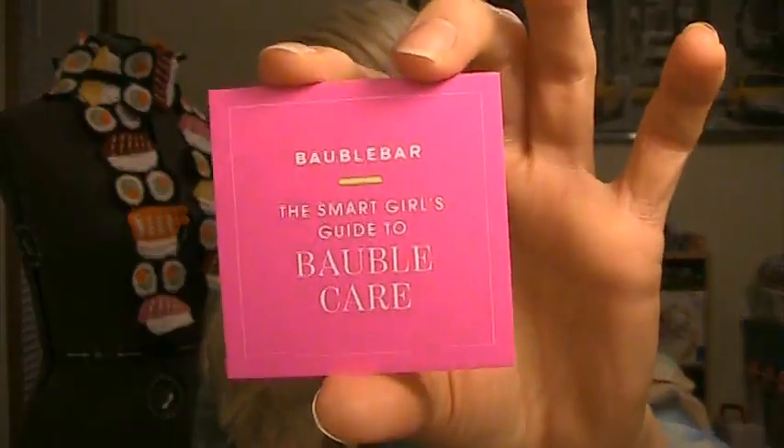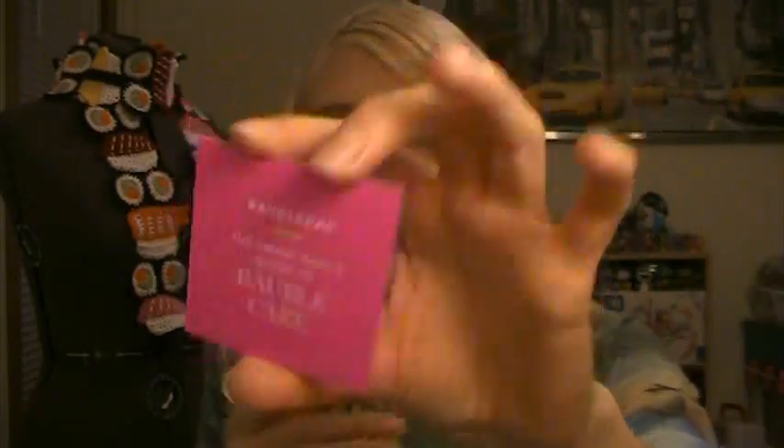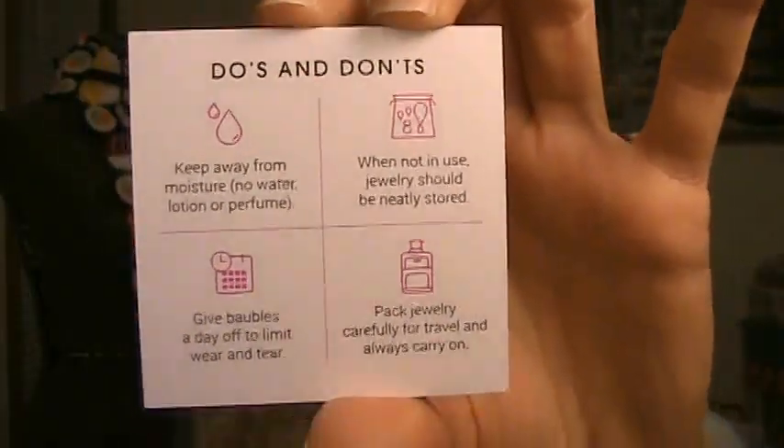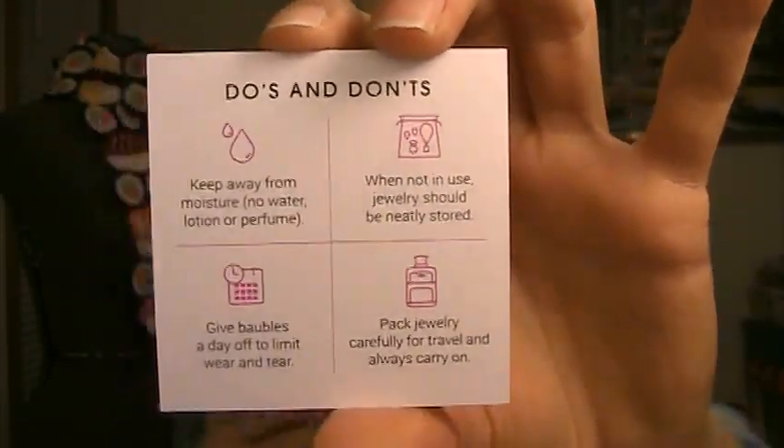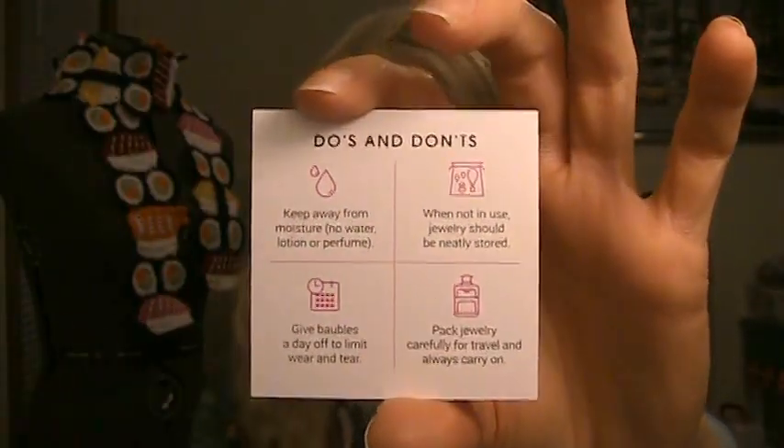I personally have never watched a full Bubble Bar haul before, but my stuff arrived perfect and safe, so I'm really happy about that. There was also a little card in here called 'The Bubble Bar Smart Girl's Guide to Bubble Care.' These colors are gonna make my camera go totally nuts because they are neon. It talks about how to take care of your fashion jewelry — keep away from moisture, so no water, lotion, or perfume; when not in use, jewelry should be neatly stored; give your bobbles a day off to limit wear and tear; and pack jewelry carefully for travel and always carry on with your jewelry.